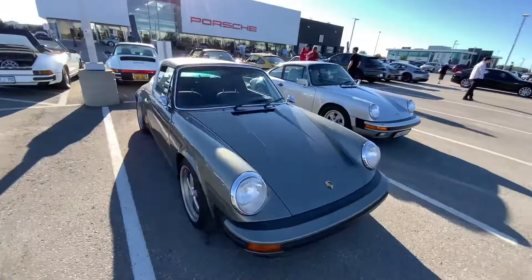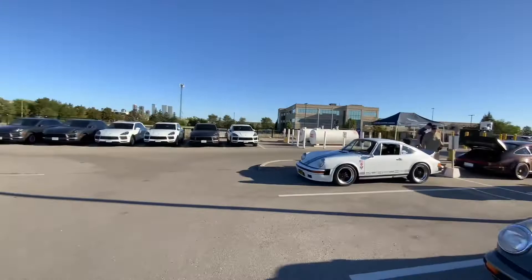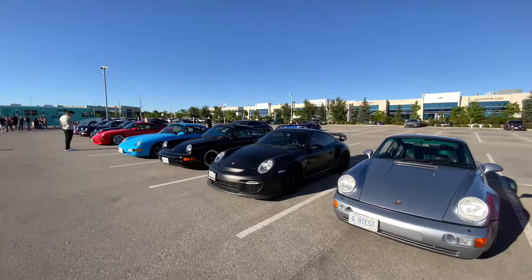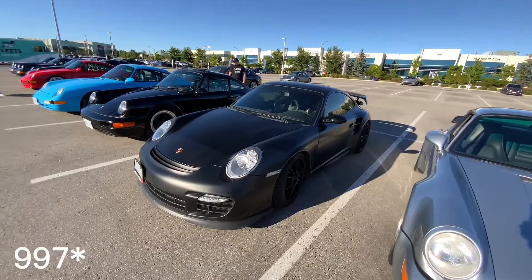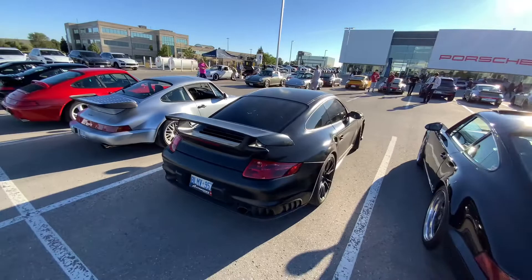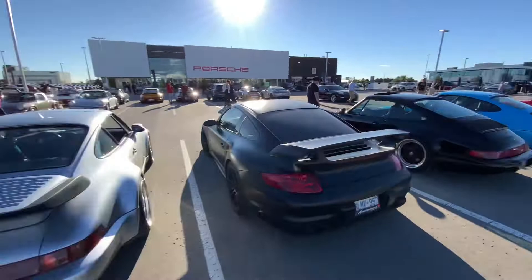This is definitely the place to be today. Looking at all the cars around, I noticed this — and I don't know why there's not many people around here — but this is the original, the 996 GT2. That's wild. This is how hard it is to drive. Crazy to see this out here alongside a couple of other legendary cars.